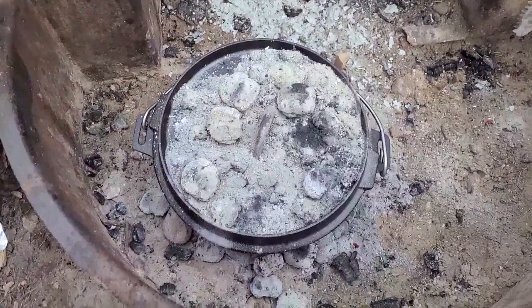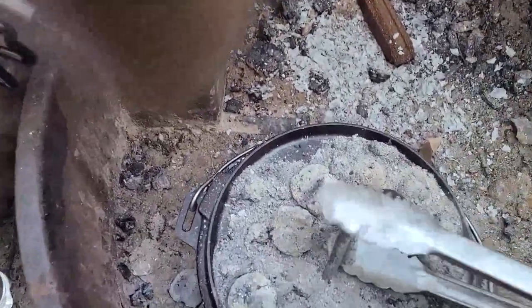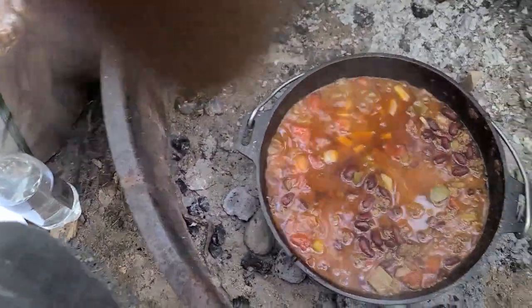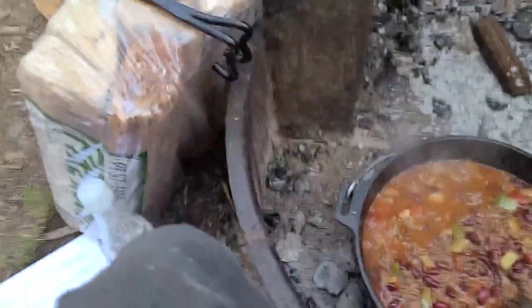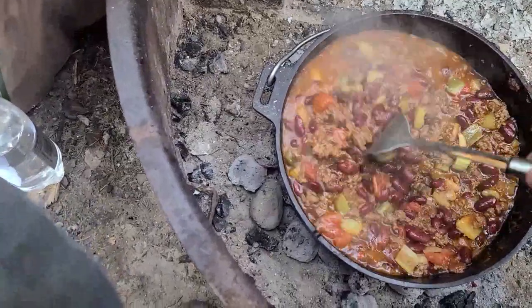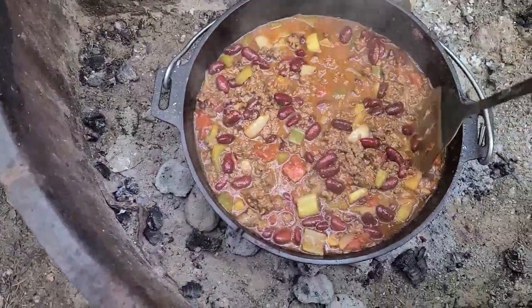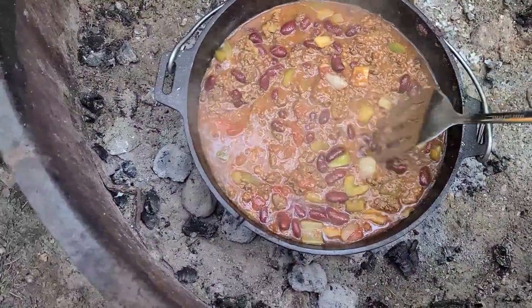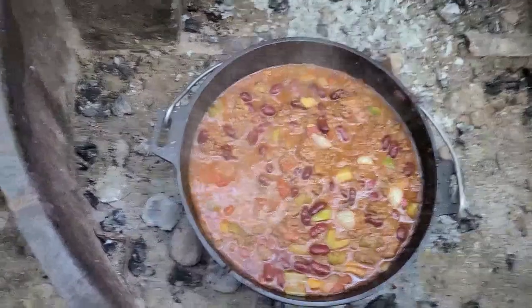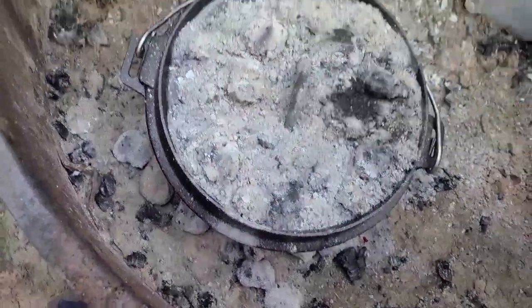It's been about half an hour. Oh, it's smelling like chili — that's for sure. It's definitely being very chili-like. It'll be a fairly mild chili by my normal standards, but that's okay. Definitely smells good. Putting the lid back on — another half hour of cooking.